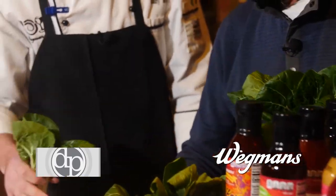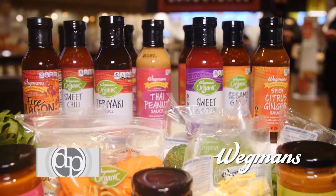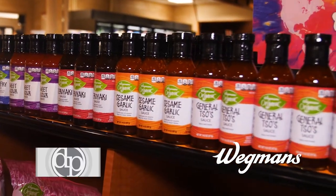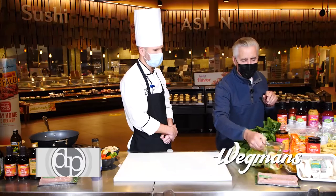Look at that — beautiful to look at. We have our sauces here, a variety of Wegmans sauces. Most of them are gluten-free, vegan, lactose-free. The sweet, the spicy — we have it all. And as always, you guys here at Wegmans make it so easy.